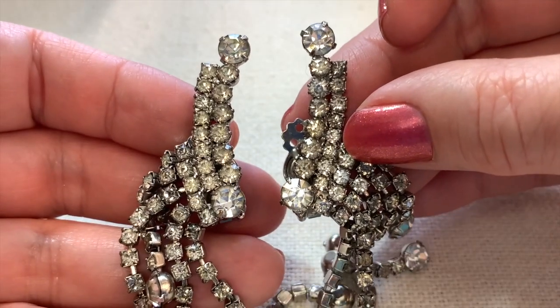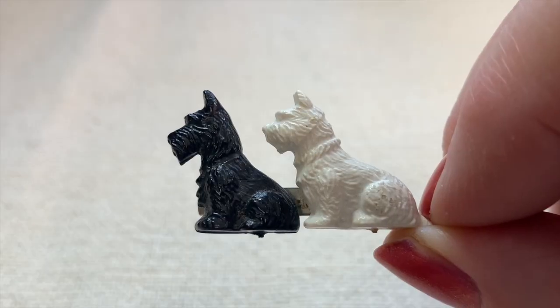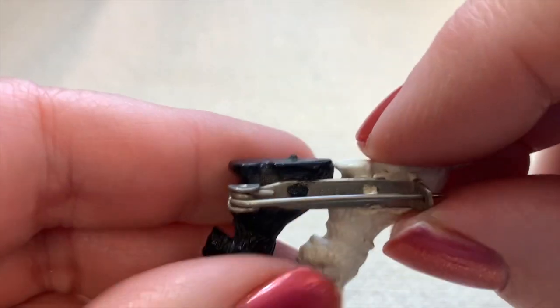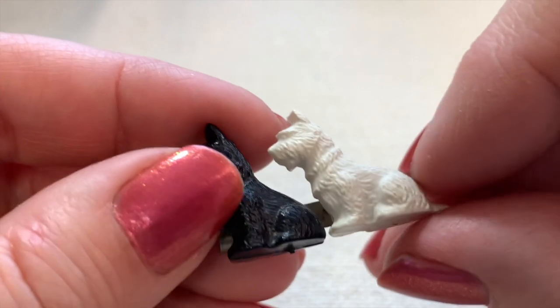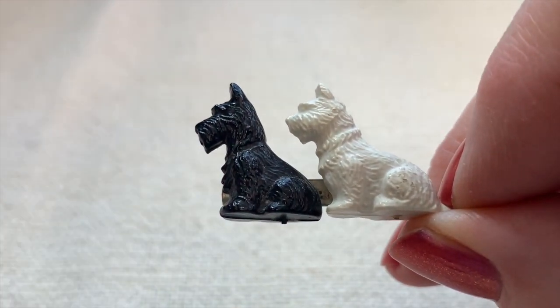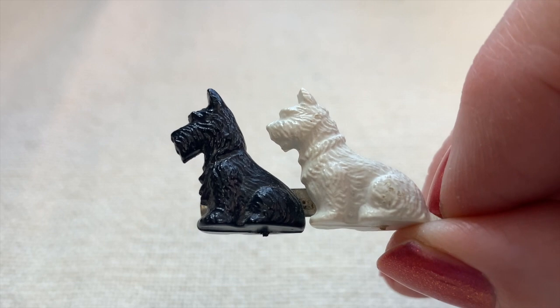Here's a cute little Scotty dog pin. I love this — it's just cheap plastic, made in Great Britain. I don't know how old it is, maybe 60s, 70s, or 80s.